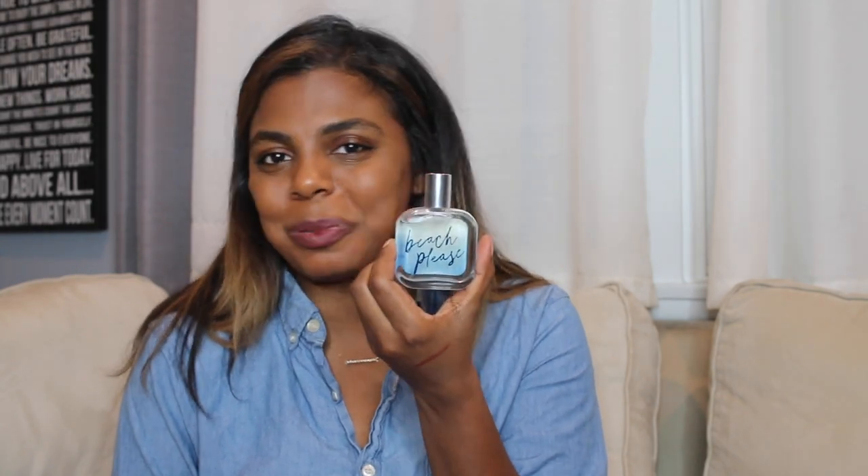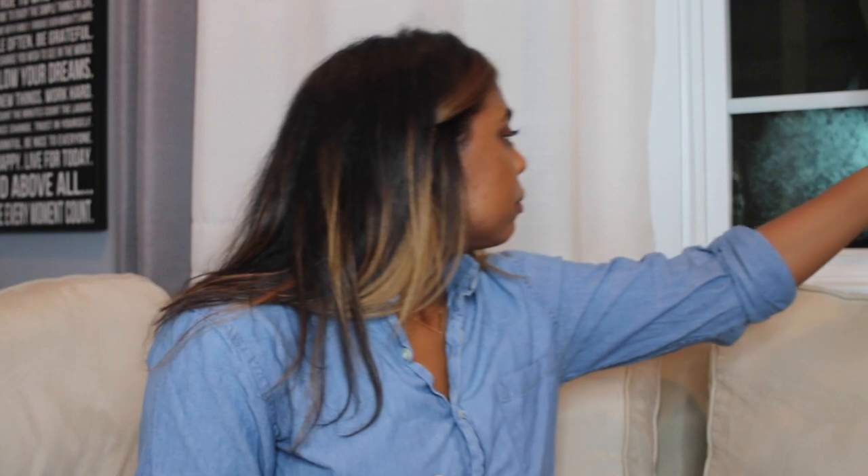Last up is actually a perfume — I guess that counts as makeup. And yes, I am 25, but it is Hollister's Beach Please perfume.